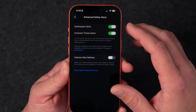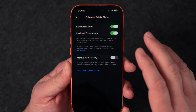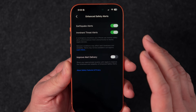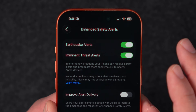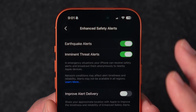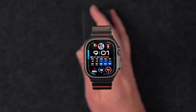In here you can get notifications for earthquake alerts and imminent threat alerts. In emergency situations, your iPhone and Apple Watch can receive safety alerts and broadcast them anonymously to nearby Apple devices, which includes your watch. From what I'm hearing, the alerts can show rich information including maps and affected areas, and can link you to guidance on what to do in those emergency situations.